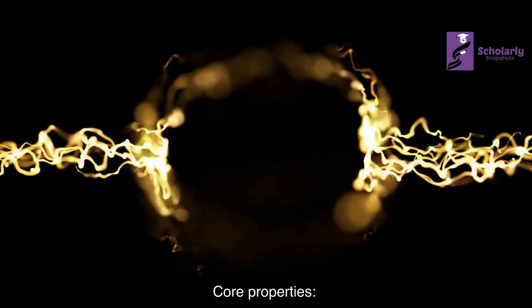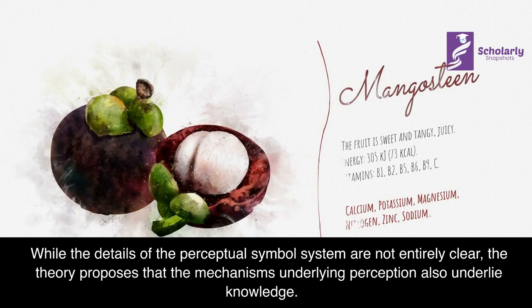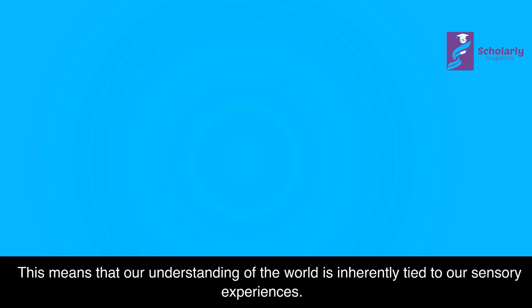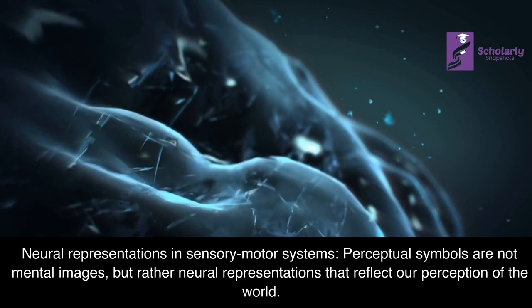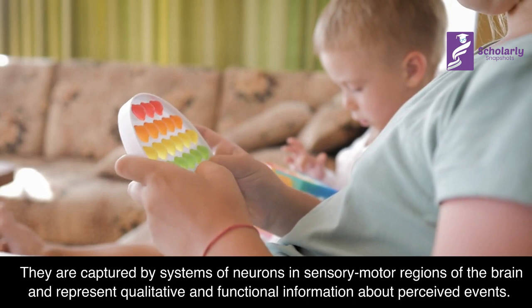Core Properties: While the details of the perceptual symbol system are not entirely clear, the theory proposes that the mechanisms underlying perception also underlie knowledge. This means that our understanding of the world is inherently tied to our sensory experiences. Perceptual symbols are not mental images, but rather neural representations captured by systems of neurons in sensory-motor regions of the brain, representing qualitative and functional information about perceived events.